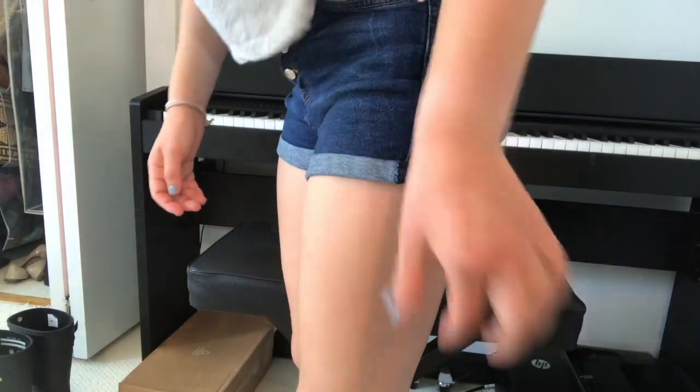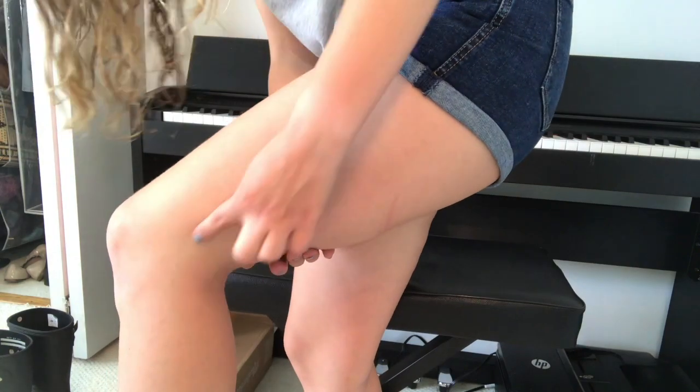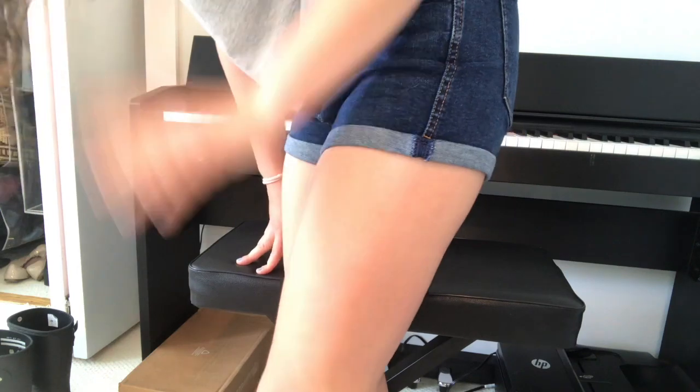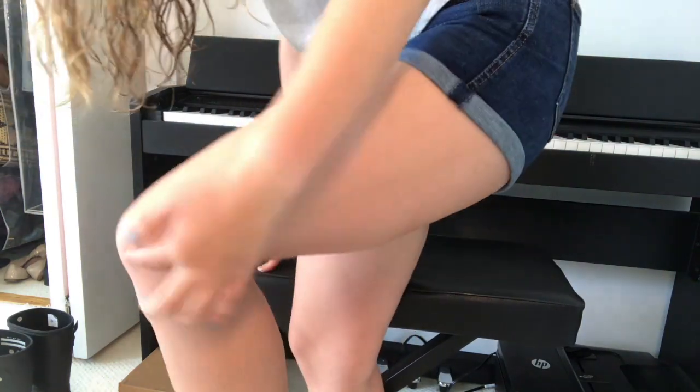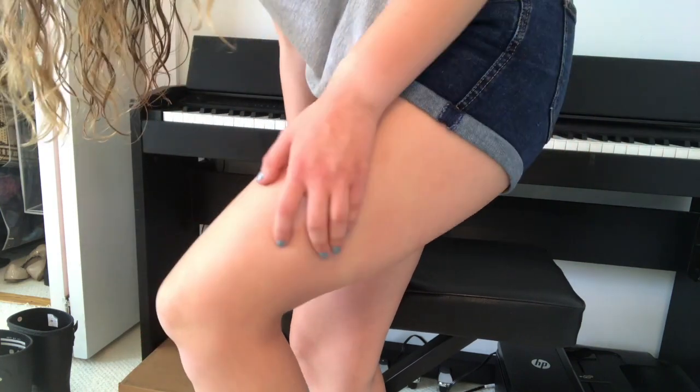A lot of people with patellar tracking issues have a really tight IT band. Your IT band is a muscle that runs all the way from your hip down to your knee — you can honestly kind of see mine as a line along my leg. Mine's really tight, and a lot of people's are too. If it's really tight, it connects right here to your patella and can actually pull your patella out of place, which is another factor in why my kneecap is constantly coming in and out of place.